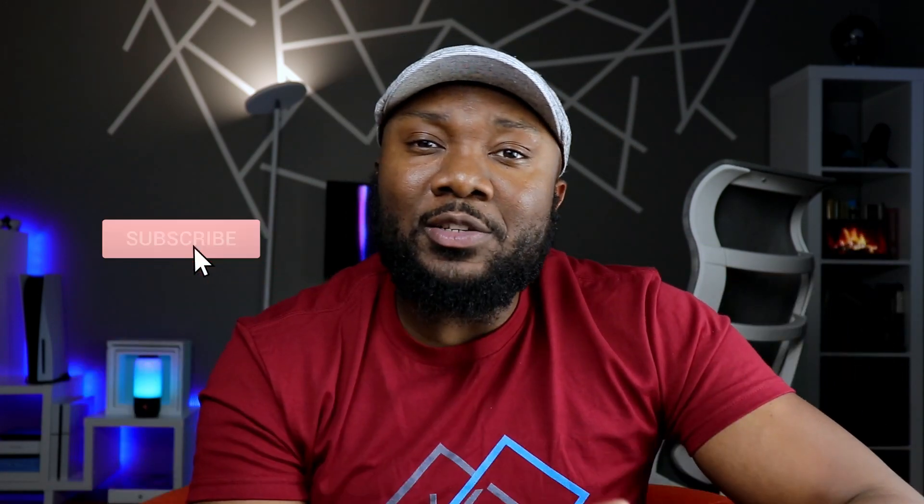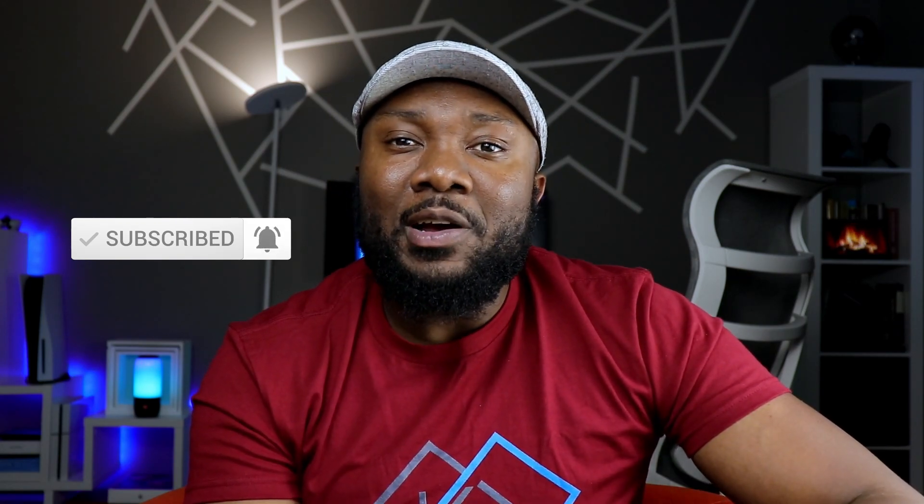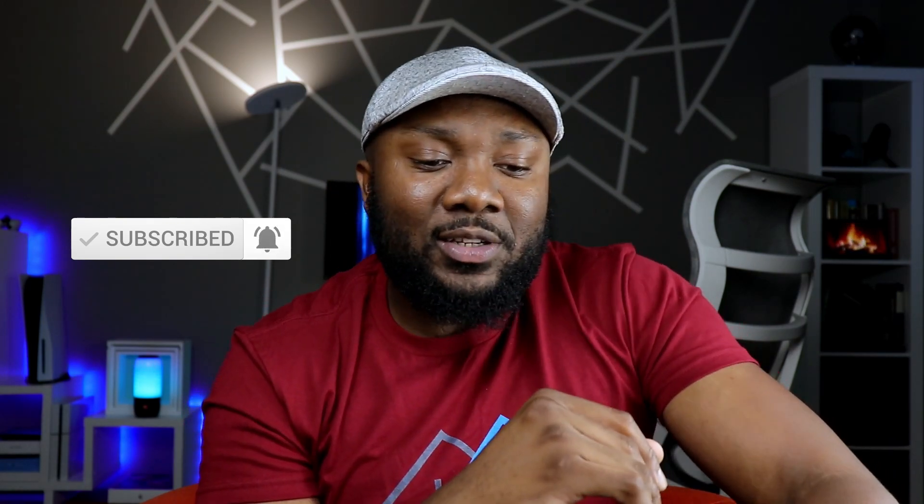Welcome to the channel if this is your first time visiting. If you like the content so far, please hit both the like and the subscribe button — it's a tremendous boost to this channel and I truly appreciate that. Now let's get back to this phone.